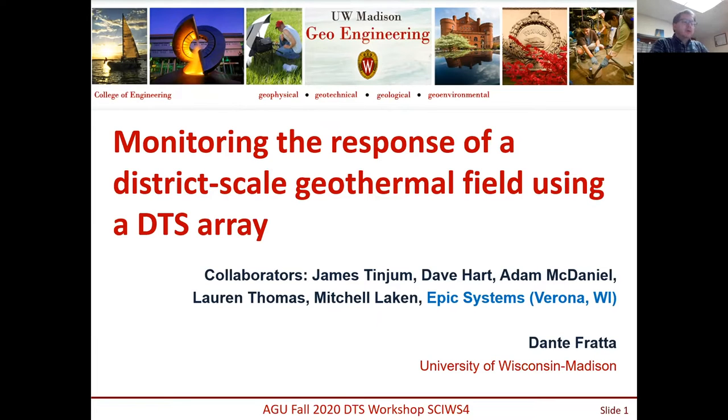Thank you very much. I'm going to be presenting some of the work that we have been doing at a very large district-scale geothermal field, and we have been monitoring the site using a DTS array — a fairly large DTS array, about four to six kilometers long.